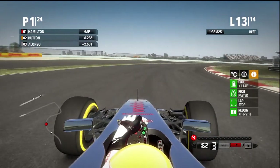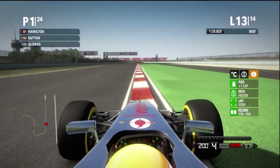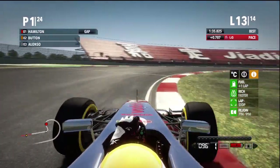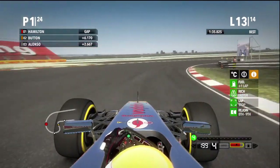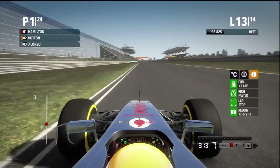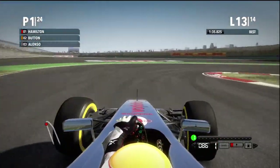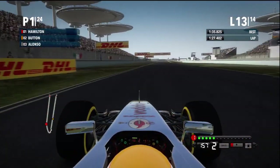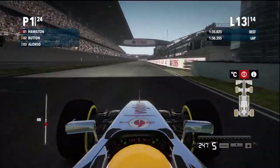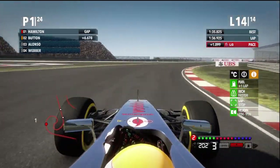You can probably tell from my English that I'm not from England or any English-speaking country. I'm sorry about that — I'm working on it, but no one's perfect. The tire wear is pretty good at this track, so you can probably finish a 100% race here with two sets of tires — one prime and one option set — but you gotta be careful. Last lap — one lap of rich mix, so it will be rich mix for the rest.